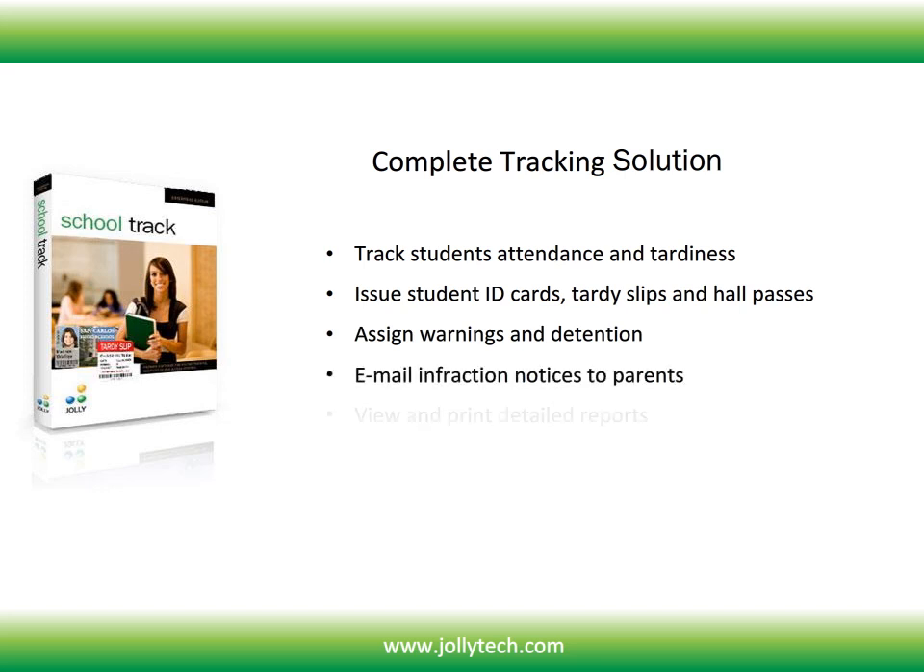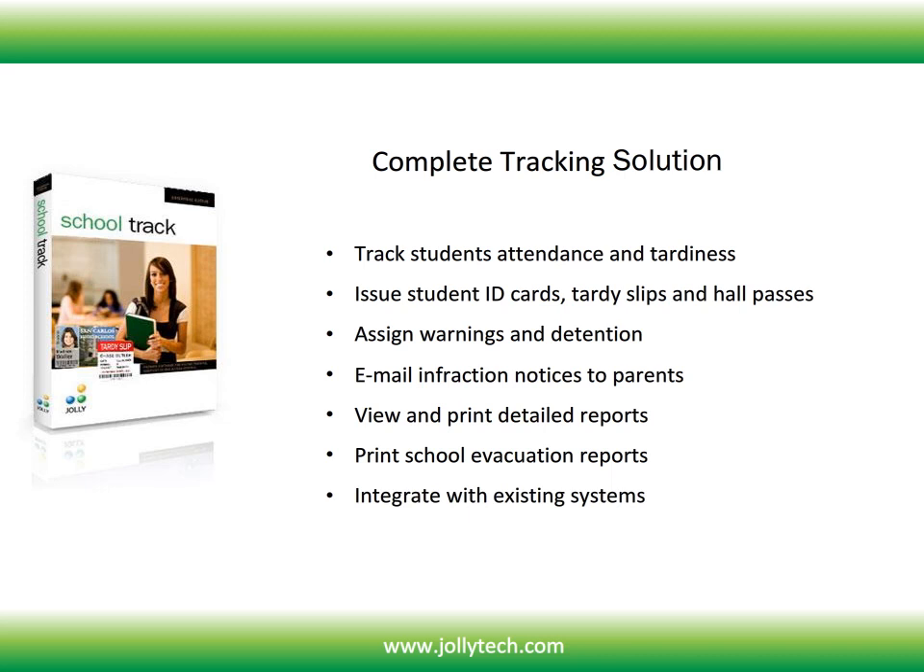Email infraction notices to parents, view and print detailed reports, print school evacuation reports, and integrate with existing systems.